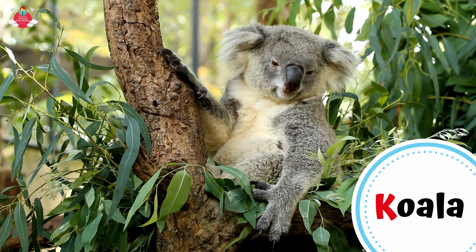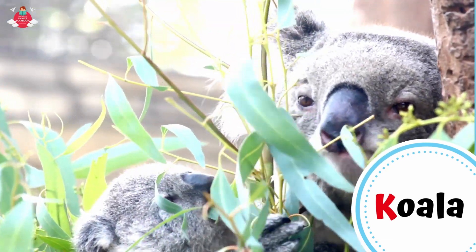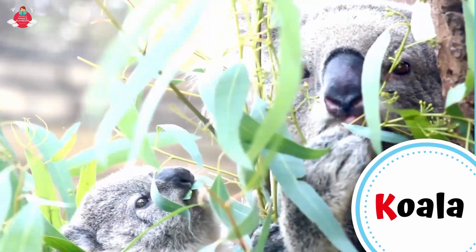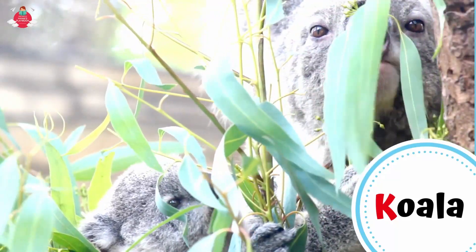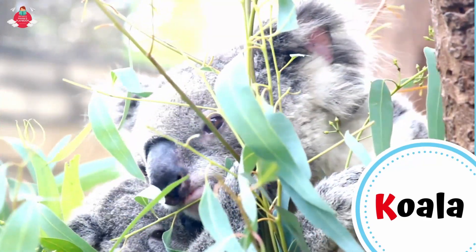A koala spends most of its life in trees. It has strong claws and toes that help it to grasp branches. It can be hard for a koala to find food because it is such a picky eater. It eats the leaves of only a few types of tree.